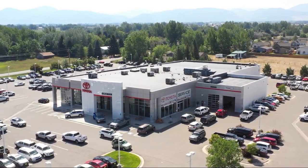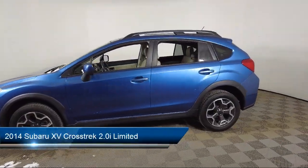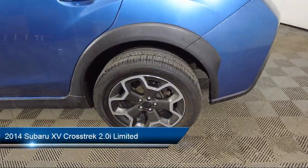Welcome to Toyota Bozeman, and here's a look at another one of our great vehicles for sale. It comes equipped with AM, FM stereo, HD radio with single disc CD,